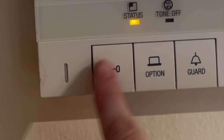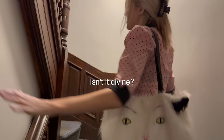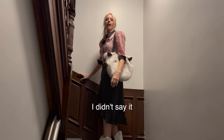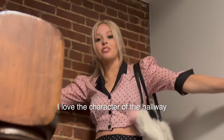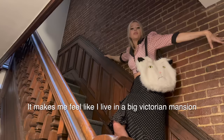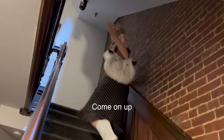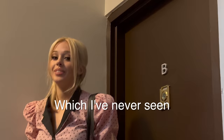Oh hi there, welcome to my Manhattan apartment — this is my Manhattan hallway! Isn't it divine? The carpet kind of looks like old cigarette smoke. I didn't say it smells like it, I said it looks like it. I love the character of the hallway, the grandness of the staircase. It makes me feel like I live in a big Victorian mansion but I'm only allowed to go in one room. This is my New York City door — isn't it enchanting? It kind of reminds me of Narnia, which I've never seen. Now let's see who's home.